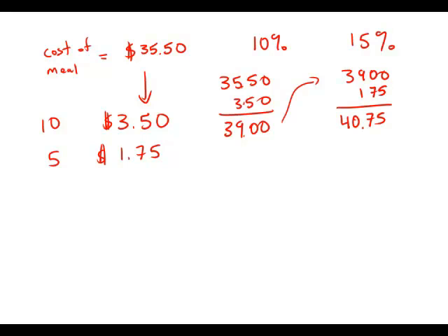So the range is something like this. Rounding to the nearest whole number, that is $39 to $41. And this is answer choice D.